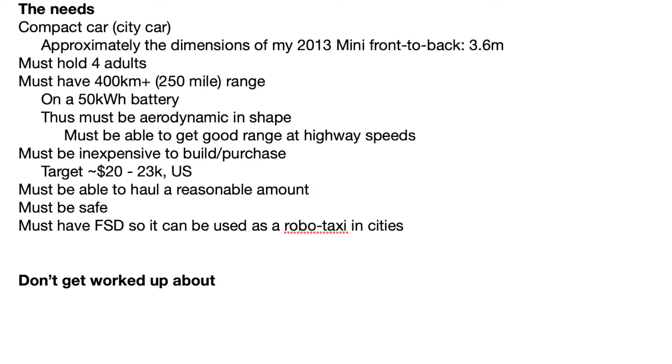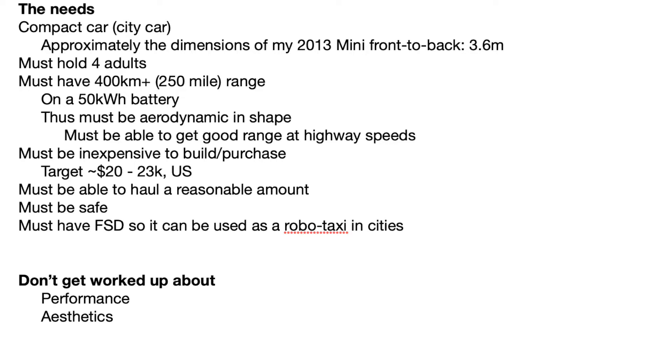Things not to get worked up about: number one is performance. If it doesn't perform fantastically, if it's not 0–60 in 2 seconds, that goes out the window. Aesthetics are also thrown out — aesthetics are important, but they're less important than functionality. So this is definitely a form-follows-function kind of design. Also, the traditional shape — let's not worry about the squashed minivan look or any other look. Let's start at first principles and design this car.